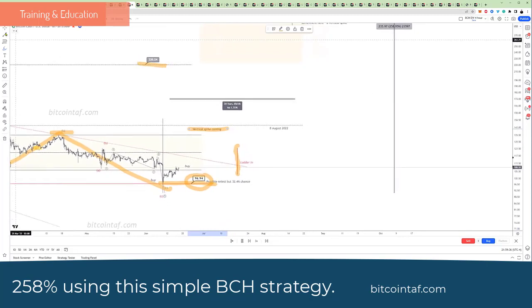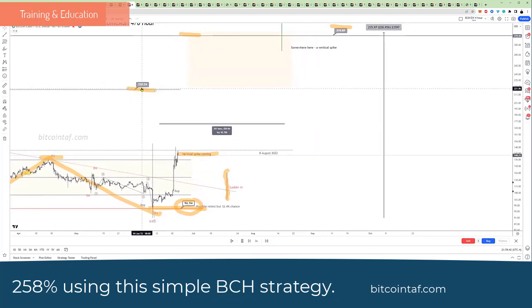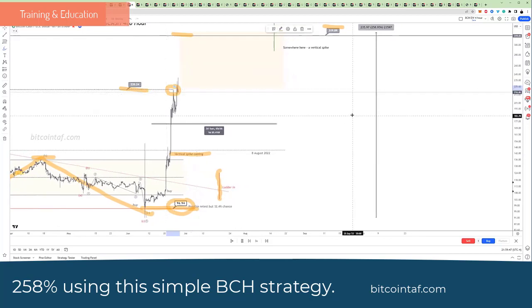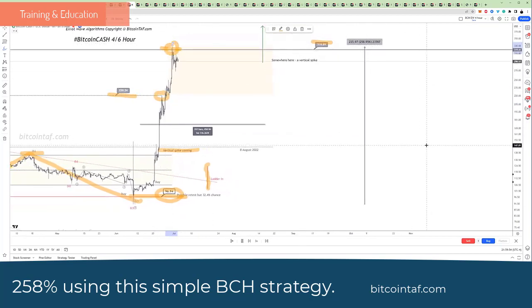Here you'll see Bitcoin Cash spike vertically 258% into that target. First, the target of 220 — and this is the target that we predicted. You can see it right to the T, and then higher into the second level, which is 319, right into that level there.